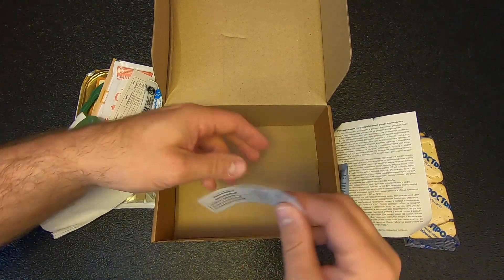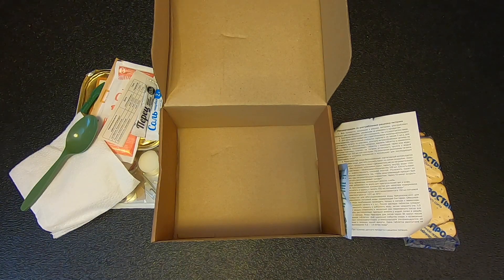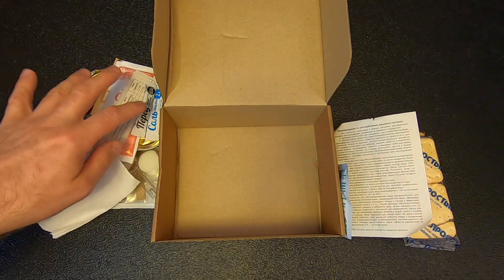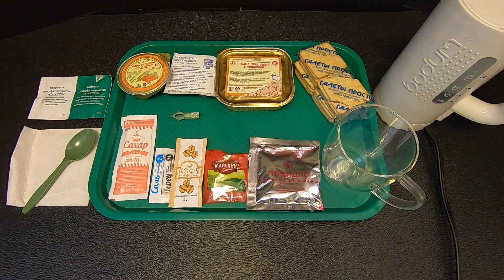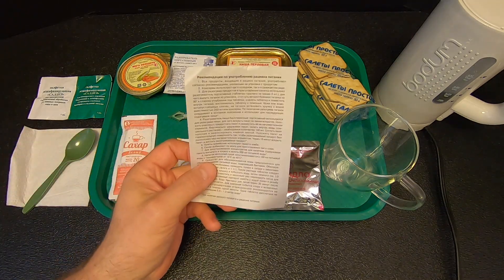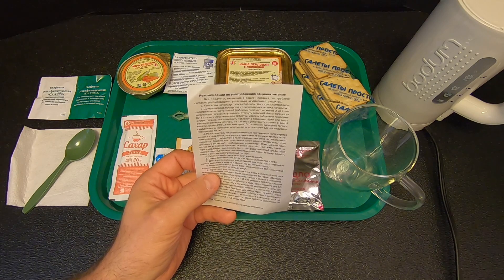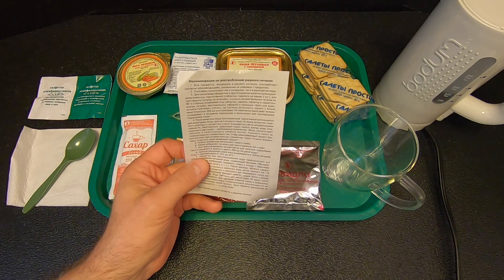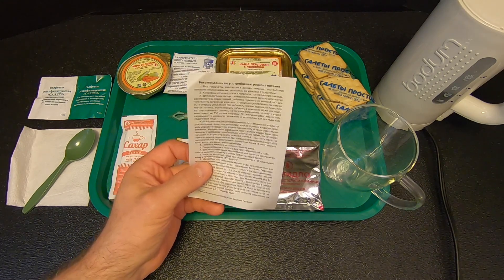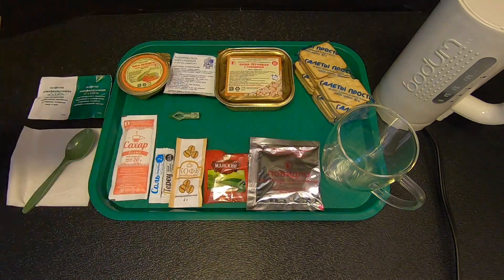We've got some information that I'll translate in a moment. And by the way, that's apple jelly. It came with this little card that has some instructions on it, but oddly enough, some of the instructions are for the larger 24-hour ration, which this is not. So it's got instructions for using water purification tablets, for example, which don't exist in this single ration. Kind of interesting.